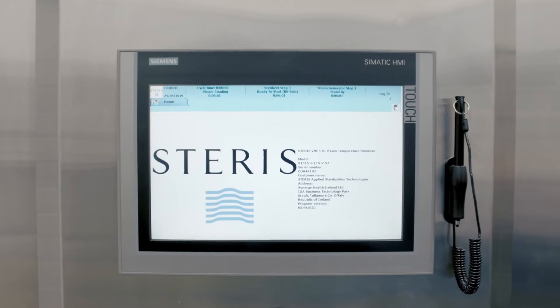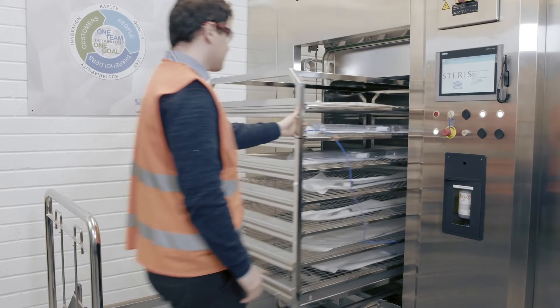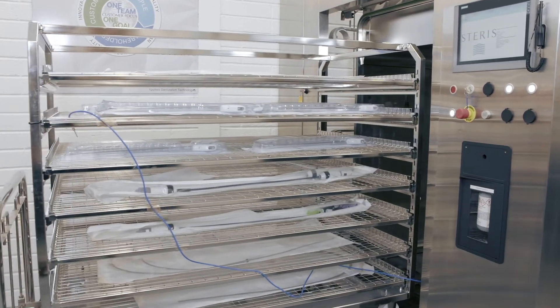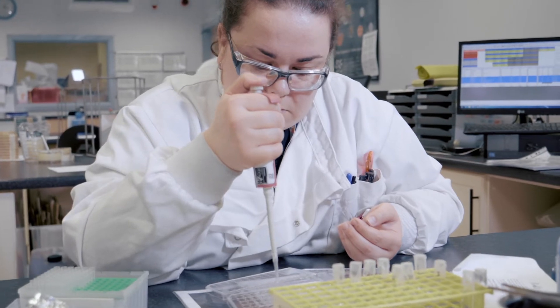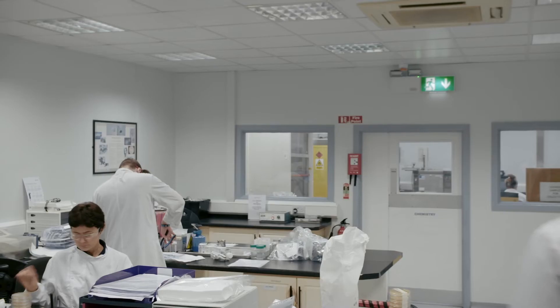Steris has a long history and deep expertise in gaseous sterilization technologies. The innovative Steris VHP LTSV low temperature sterilizer makes the VHP technology available for terminal sterilization applications and can be validated in accordance with the requirements of the international standard ISO 14937.